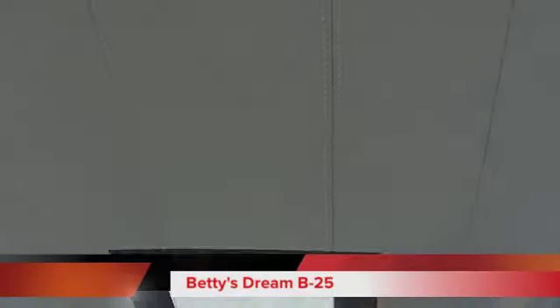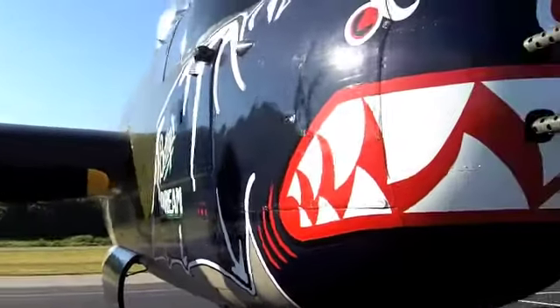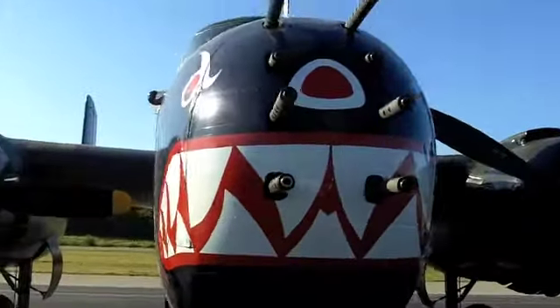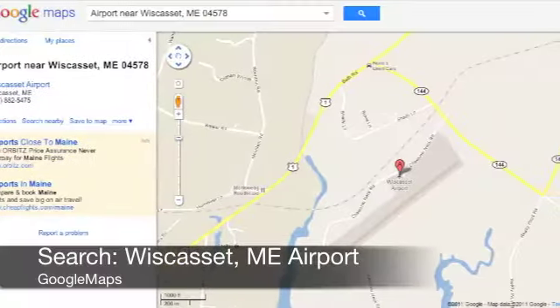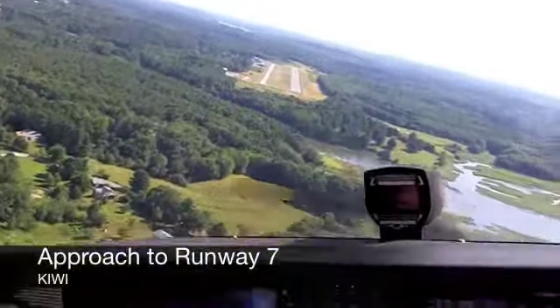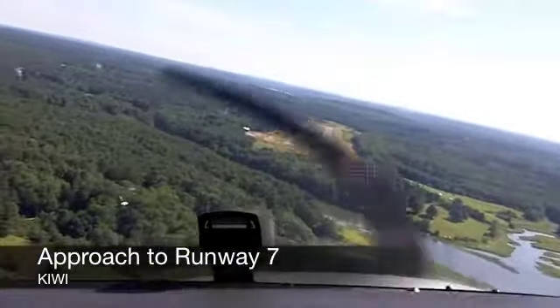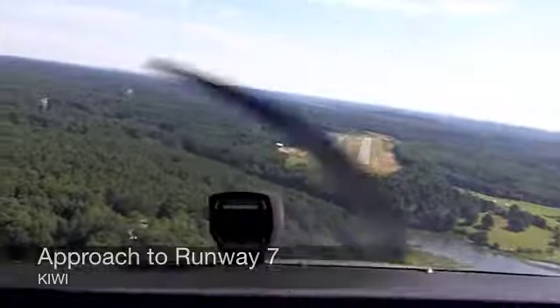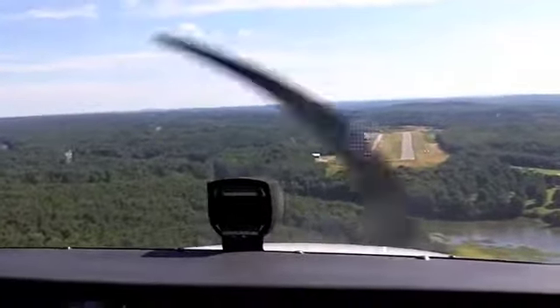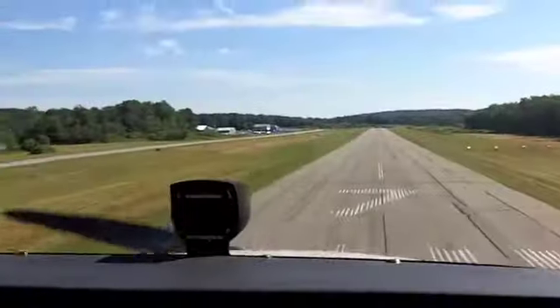Don't miss this opportunity to welcome the warbirds of the Texas Flying Legends Museum, including this fully operational B-25 bomber, Betty's Dream. The destination is Wiscasset Municipal Airport in Maine, August 13th and 14th. The airport and the FBO will be in full operation throughout the event and there will be plenty of convenient parking if you're driving. Meet the pilots, see these wonderfully restored warbirds up close and personal, and experience living aviation history.